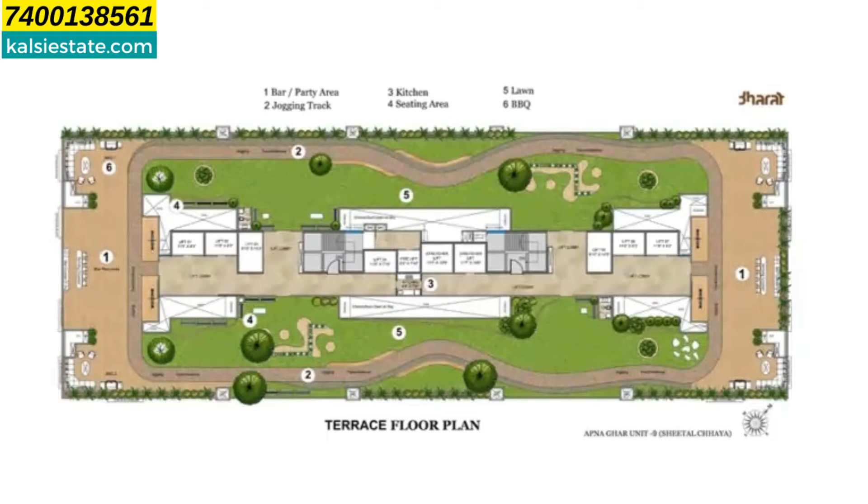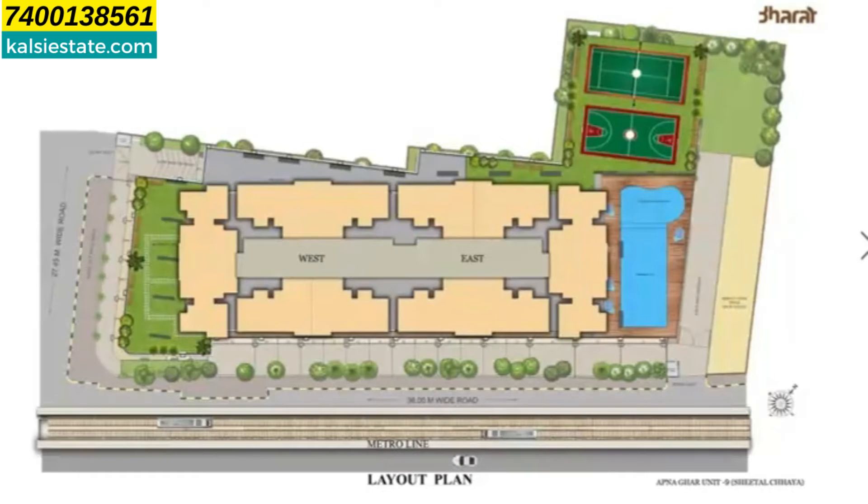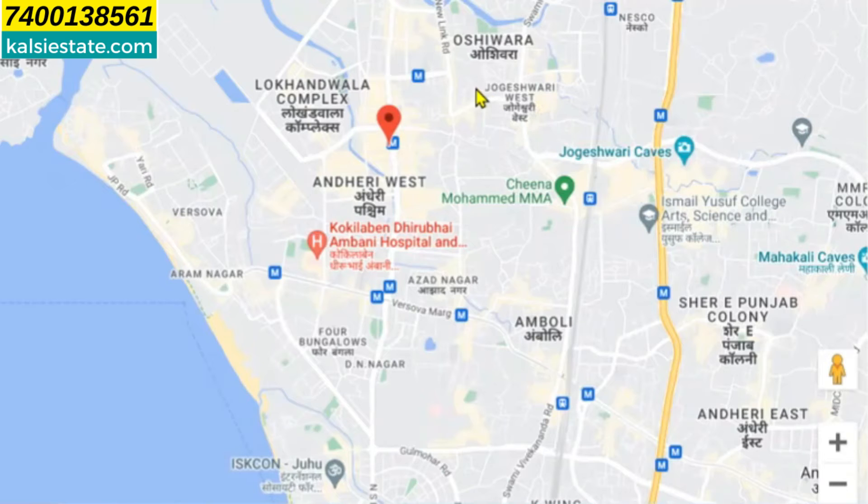यह जो प्लान आप देख रहे हैं यह इस project का master plan है, जिसमें center में दो Wing हैं — East और West Wing। उसके साथ में जो blue color का area है वह 7th floor पर swimming pool है और यहां पर multipurpose court दिया गया है। जितने भी amenities यहां पर दिए गए हैं वो सारे 7th floor पर हैं, plus यहां से main road के parallel metro line चलती है।